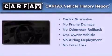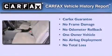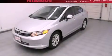This Honda has had only one owner and it qualifies for the Carfax buyback guarantee. Please call today to reserve this vehicle for a test drive.